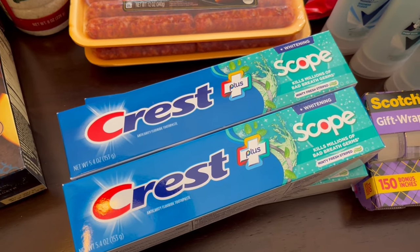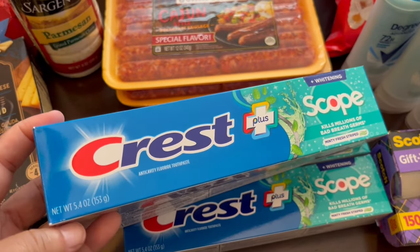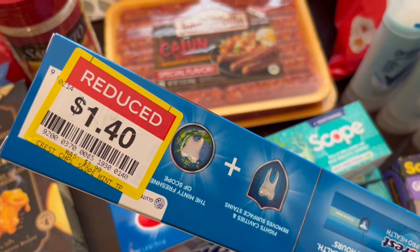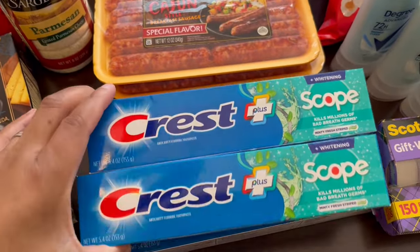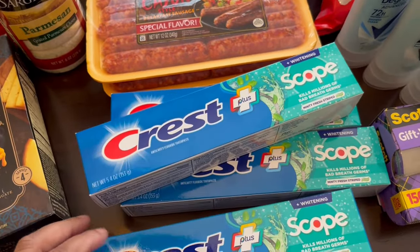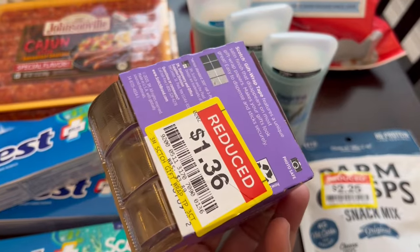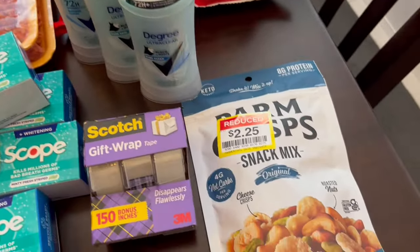Another reason I went to Kroger is because their Crest toothpaste was on sale for $2.99 for seven ounce. But I happened to be walking past the clearance aisle and I saw these 5.4 ounce boxes of Crest on sale for $1.40 each — I thought that was a great deal. So I instead bought four boxes of Crest toothpaste on sale for $1.49.